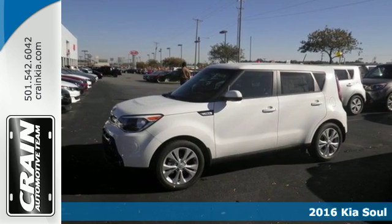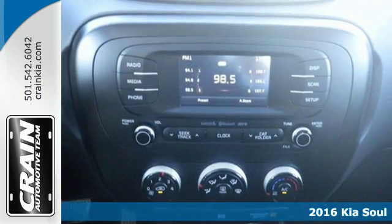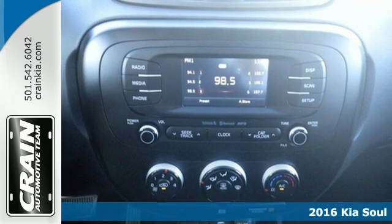Here's the 2016 Kia Soul — the convenience of a wagon with the soul of a hatchback.